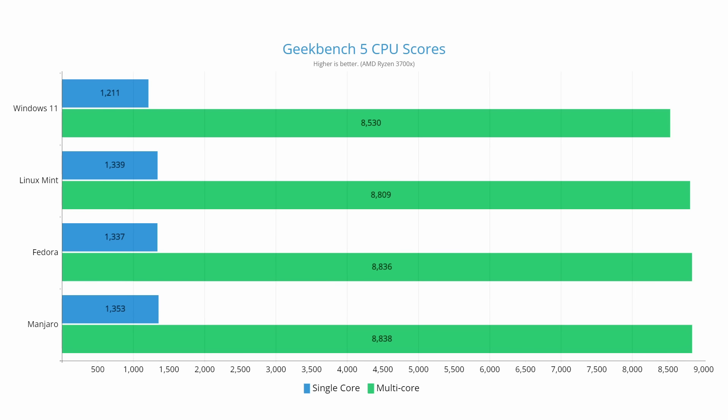Last up is probably my favorite test — Geekbench 5, used to test the processor. We get generalized scores but you can also dig deeper into specific categories like C-ray rendering. Windows 11 lagged behind again, scoring 1211 on single-core and 8530 on multi-core performance. In first place for both categories was Manjaro at 1353 single-core and 8838 multi-core, with Fedora following up very closely on multi-core within the margin of error. Generally all the Linux distributions were fairly close. I'll link the Geekbench result pages below so you can compare all scores side by side.